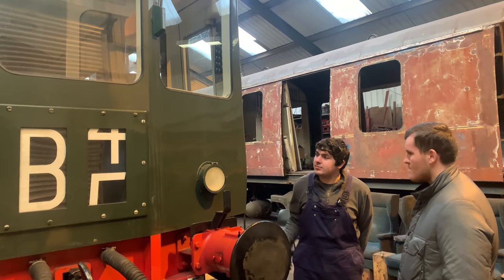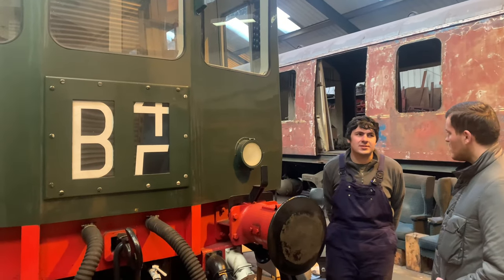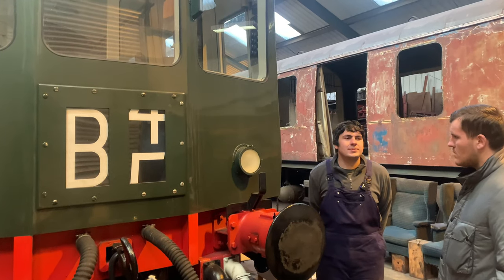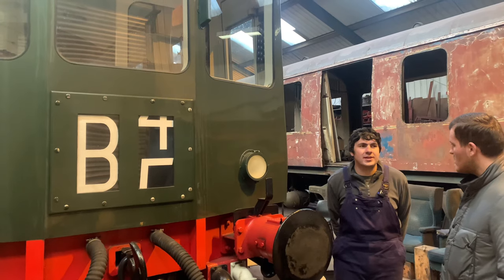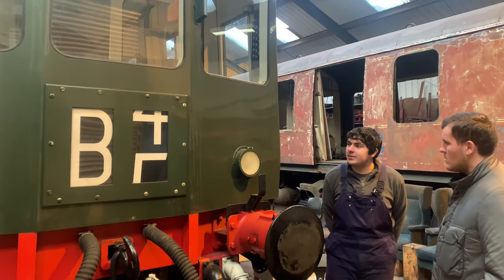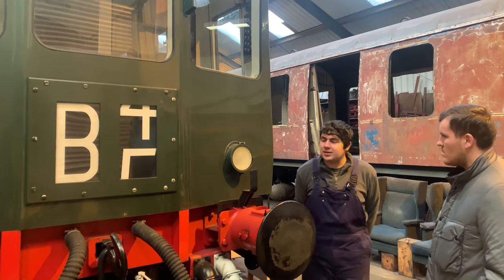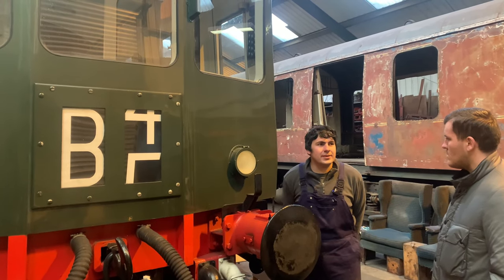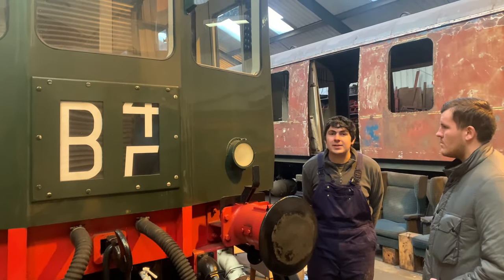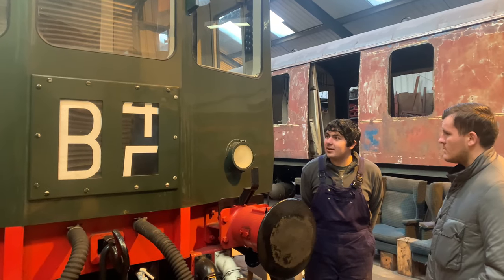Another large challenge at the front end was fitting a working two-character route indicator box, an original feature which was removed by British Rail in the 1970s. Our project aims to be as historically authentic as possible, so having a working as-built route indicator to match the 1960s green livery was a desirable feature. It was created using donor equipment from a Mark 1 Southern Region electric unit, and we completely underestimated just how much work that was going to take. I'm pleased to say it's now in and working, as I can demonstrate with it being halfway between number four and five.